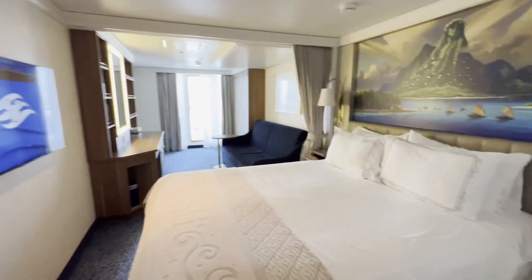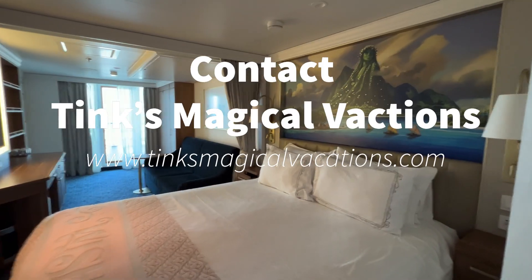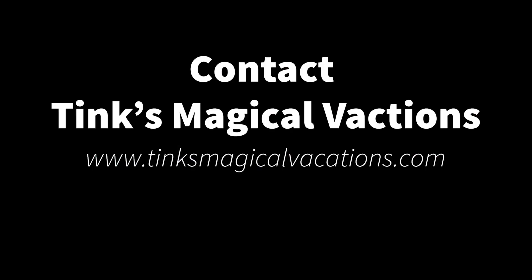Make sure to book your next cruise with Tanks Magical Vacations.